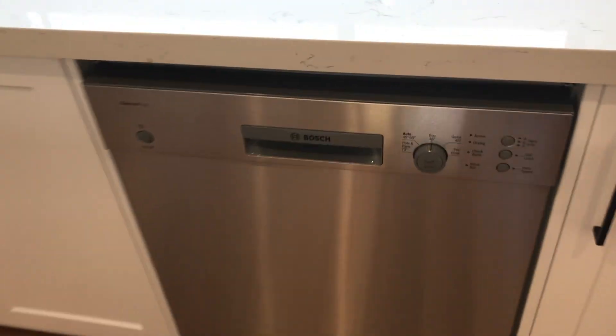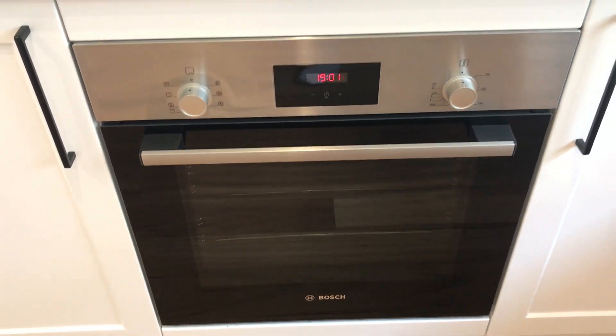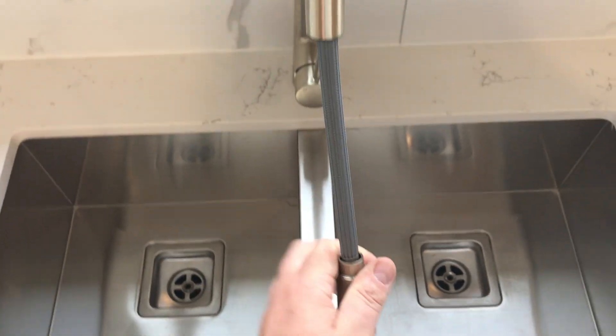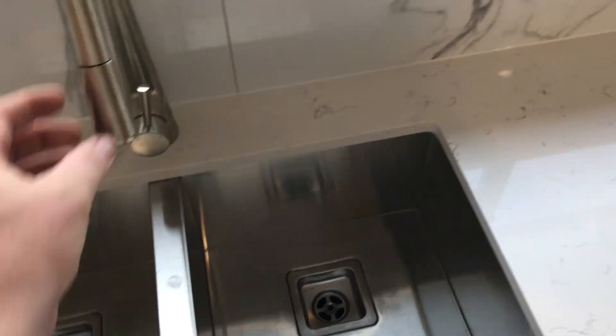We've got lovely Bosch appliances — lots of appliances there — double sinks as well. Nice big fridge space as you see. And a guest toilet.